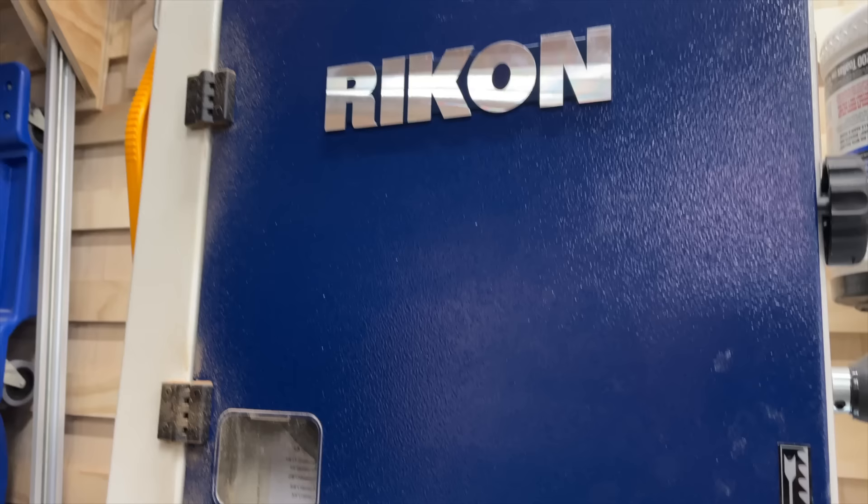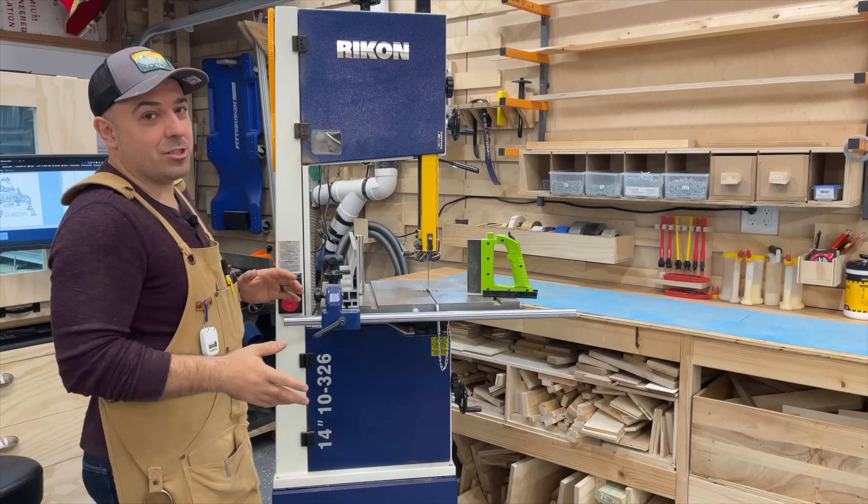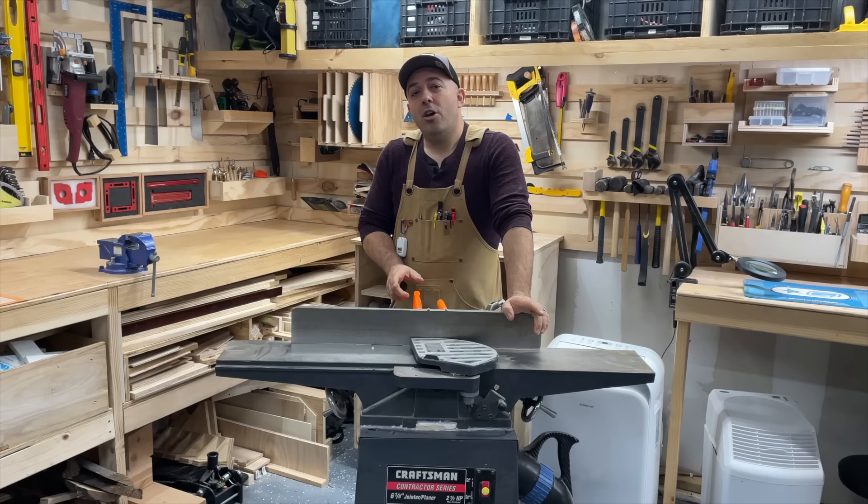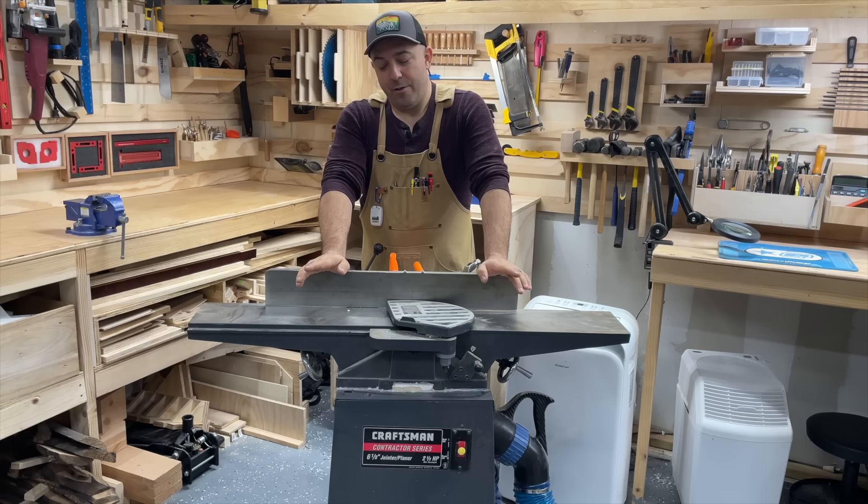This is the Rikon 10-326 — this is my new band saw. I just got this pretty recently, and this is that jump from going to a hobbyist saw into a semi-professional saw. Can't say enough good things about it.